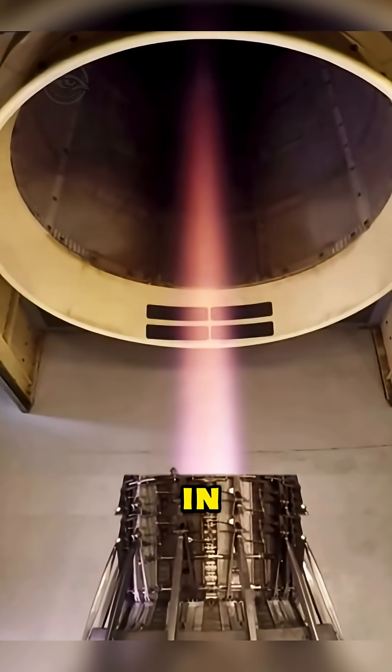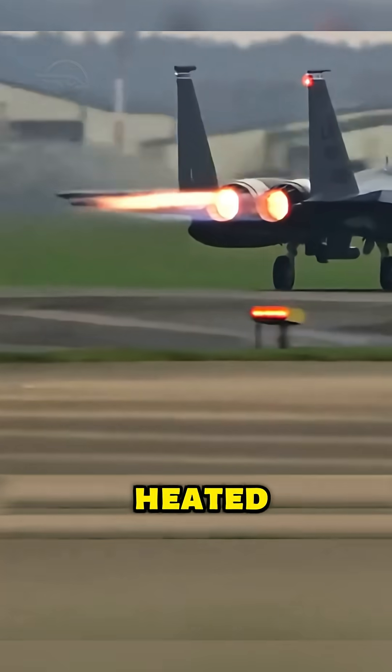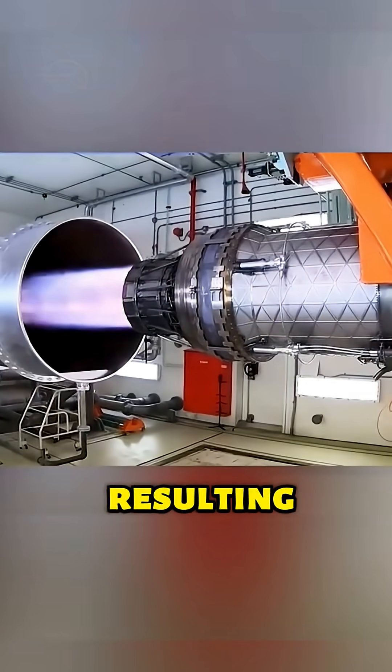Conversely, when the engine is in a fuel-rich combustion state, the fuel cannot burn completely, forming carbon particles. These carbon particles are heated at high temperatures and emit light, resulting in an orange-red flame.